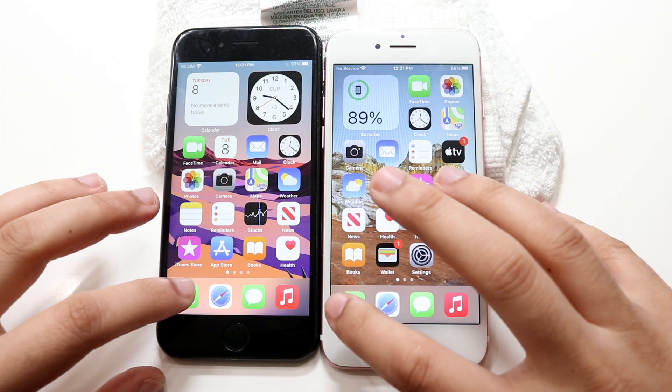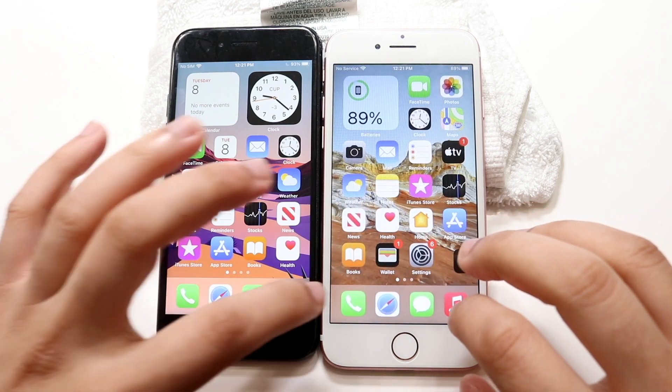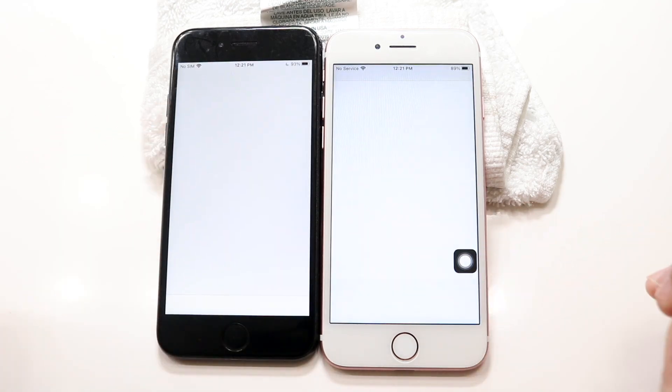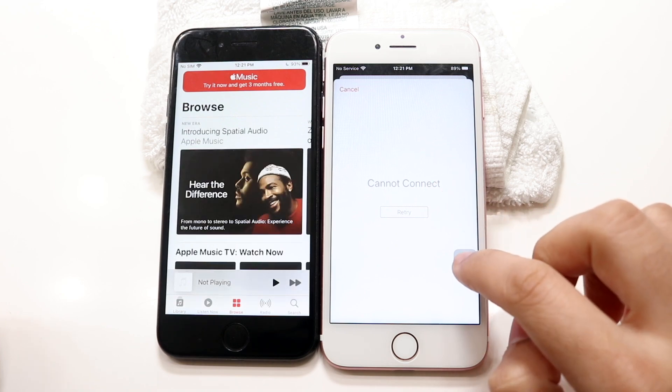All the apps are clear in the background. Let's give it phone calls — 3, 2, 1 — iOS 15 looks to be faster there. Music — 3, 2, 1 — and iOS 15 looks to be faster here, even though we get this 'cannot connect' little option.